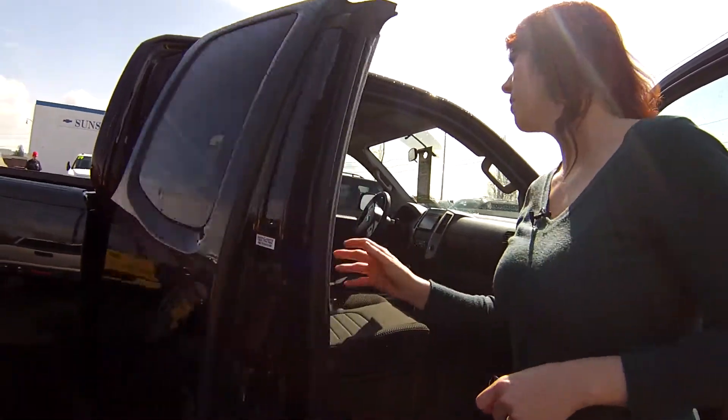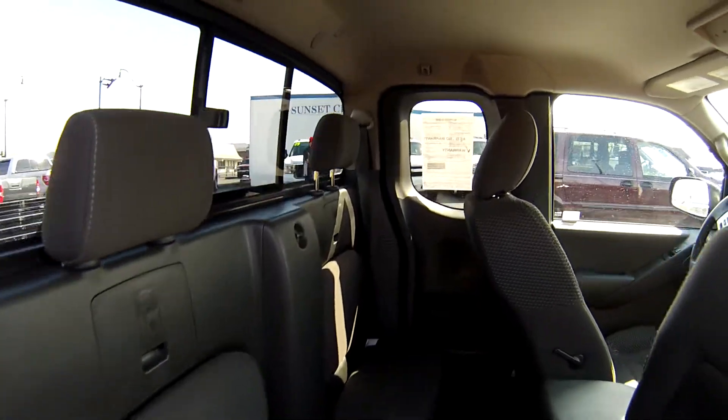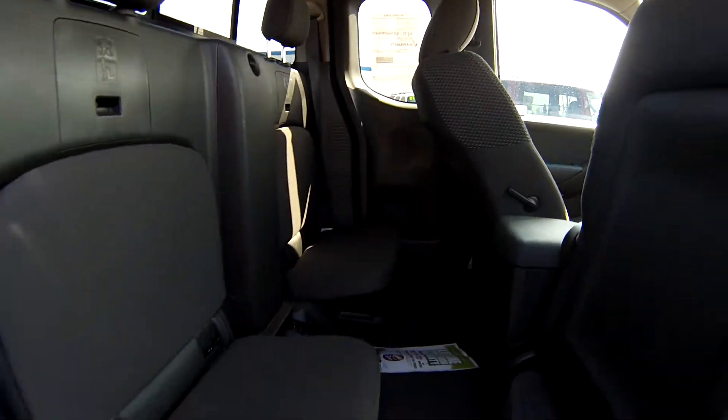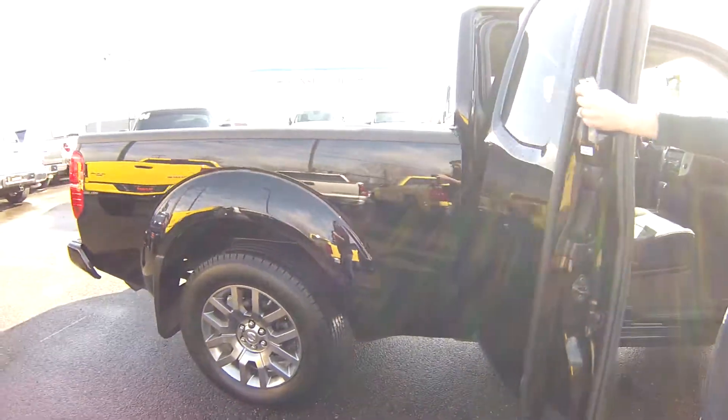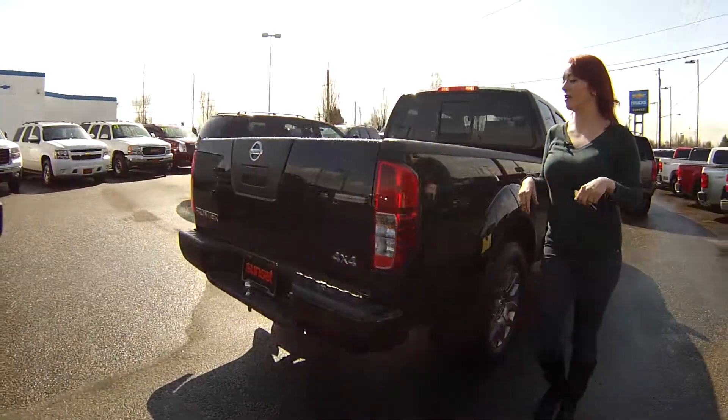We're going to open this up and show you the space back here. There are little bucket seats back here with ample leg and headroom. I think I just saw a DVD player in front of that as well.